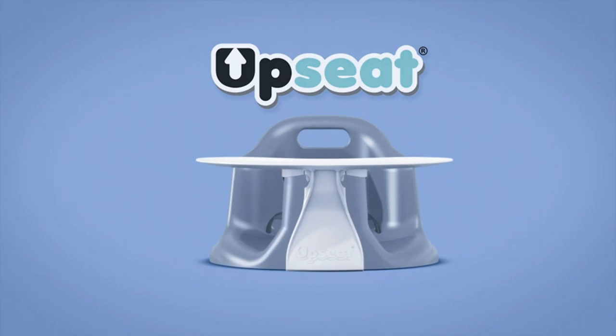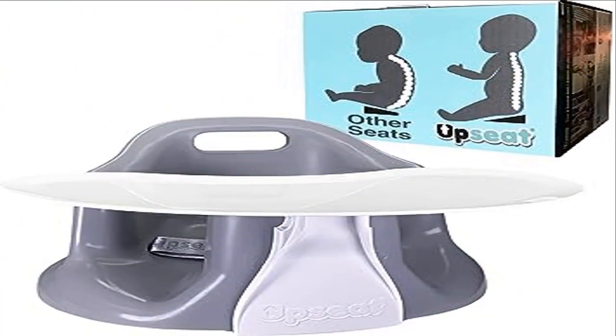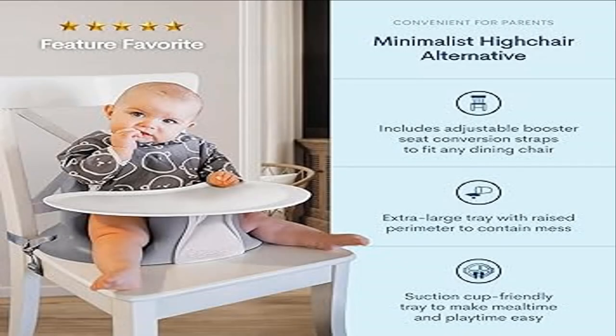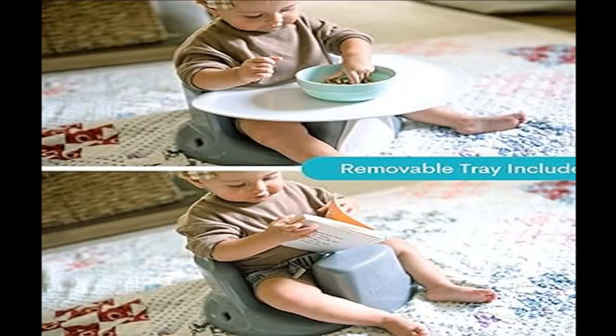Comfortable design — the Up Seat is made of soft squishy foam, providing maximum comfort for your baby and ensuring a safe and enjoyable experience. Perfect for children aged four months to two years, or up to 30 pounds. The Up Seat baby seat features a modern design that complements any home decor style, and is proudly made in North America — the perfect addition to your baby gear collection.